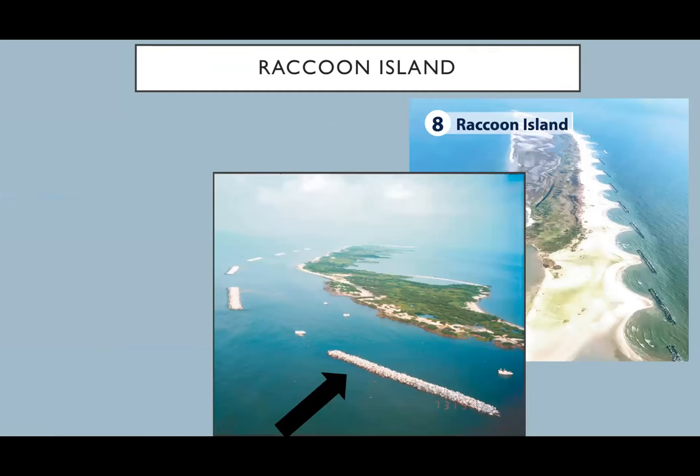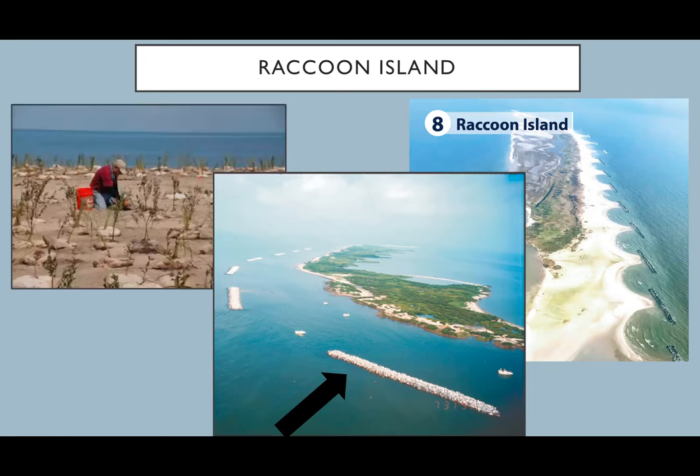Raccoon Island doesn't have a rock wall barrier but instead has massive breakwaters that restoration ecologists use to copy what would naturally happen as sediment moves — they make semi-circles across the southern portion of the island. Another really important part of island restoration is planting vegetation, which helps keep sediments in place through roots, and also supplies nesting material for the brown pelicans.